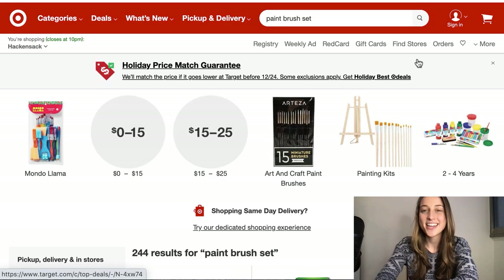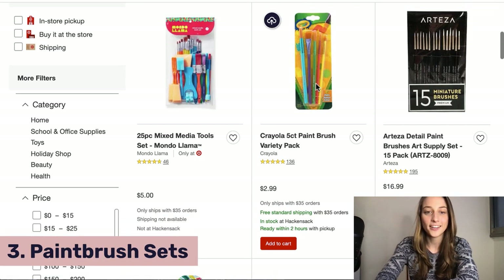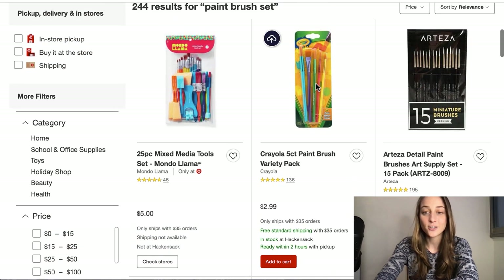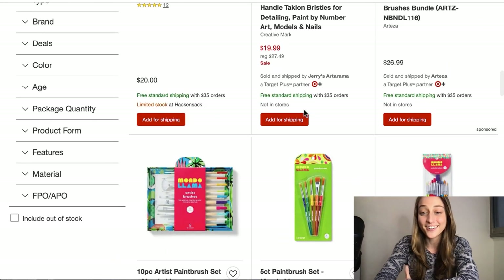Our third product of the day is paintbrush sets. You can find these on Target, and basically paintbrush sets are good for artists and for children. There isn't a general paintbrush set that is good for all — usually each set is specific to what kind of materials they're working with, be it acrylics, oil paints, things like that. There are definitely a lot of different paintbrushes for different types of art.